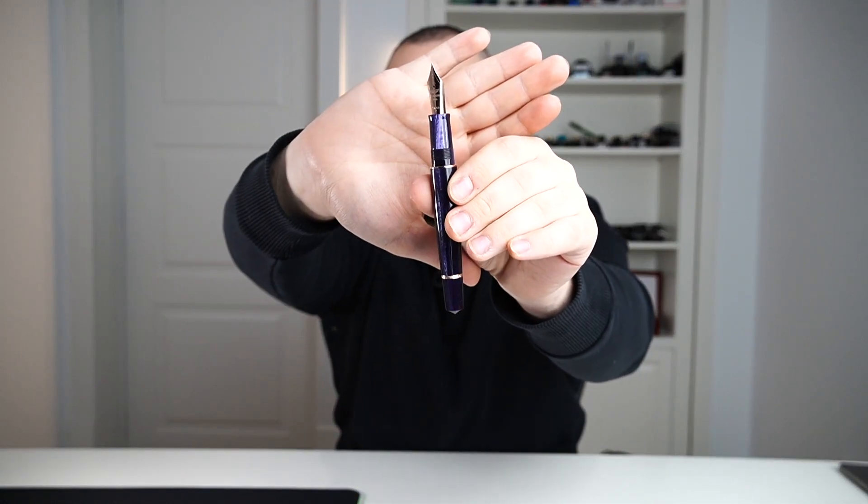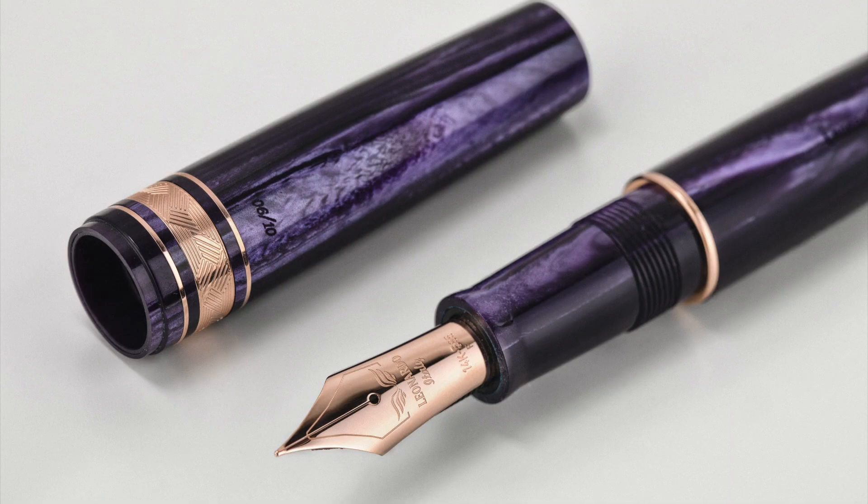The more I use this fountain pen, the more I regret not making more of them, because they are simply amazing. We have a super, super big size 8 14-karat gold nib, 585. On my personal pen, I have an extra fine nib, and I like it a lot. Hopefully there is enough material to do something special down the road — maybe another model from Leonardo, or maybe a different pen altogether with someone else. Who knows? It remains to be seen.